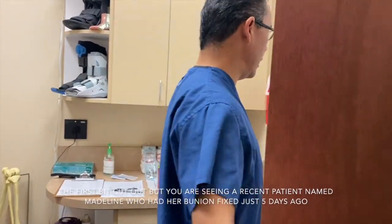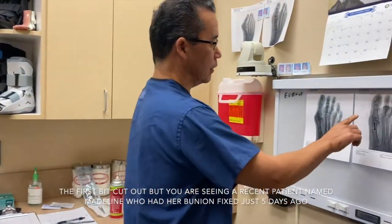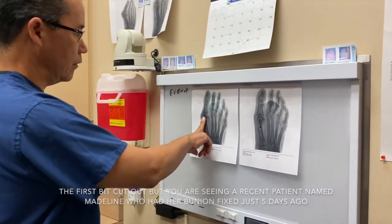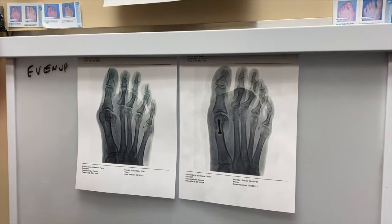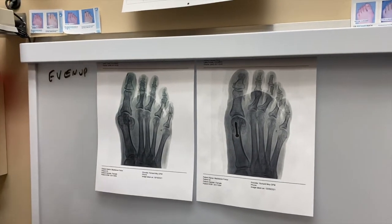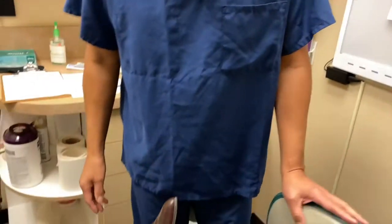Surgery five days ago, and an ingrown toenail. So we did her bunion — here's a bunion from before, and that's what it looks like after. She also had an ingrown toenail procedure done, and that was just five days ago.